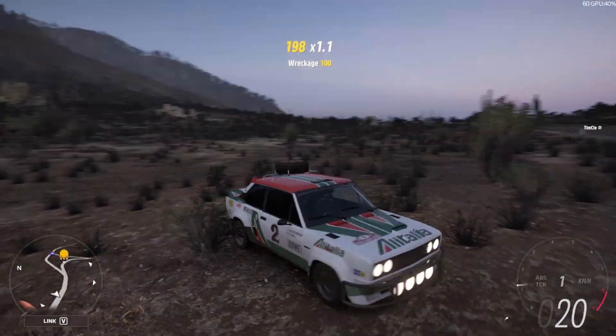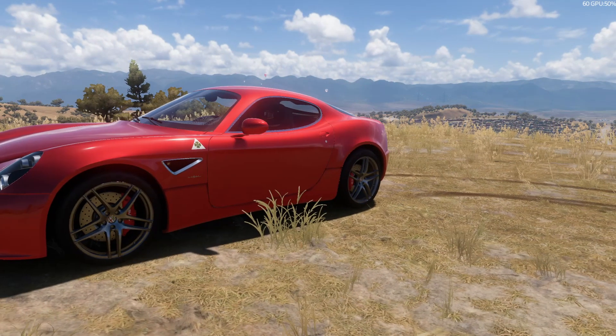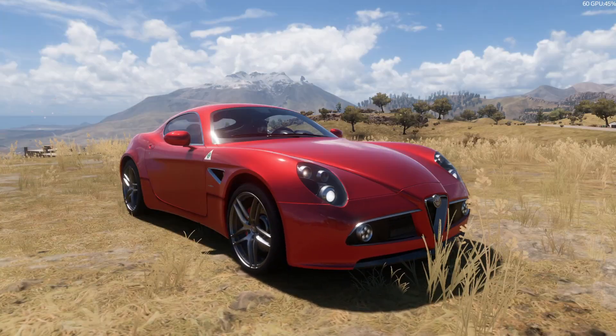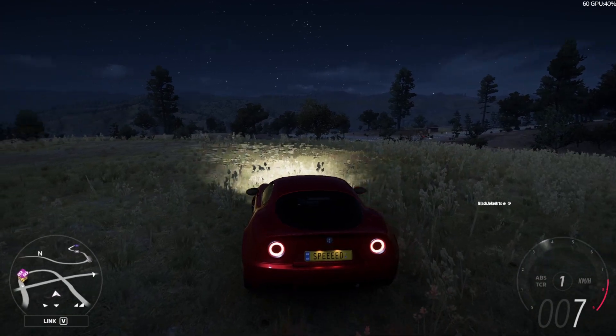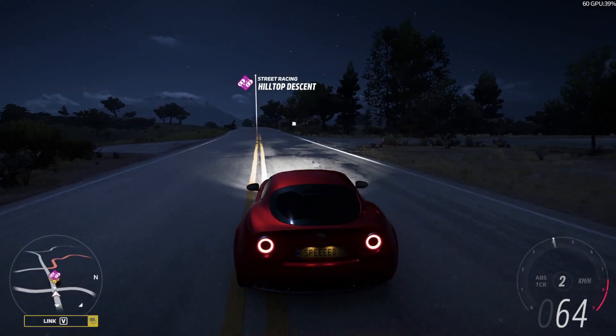That was the Fiat 131. This is the Alfa Romeo 8C Competizione. It has a V8 — that's why it's called the 8C, eight cylinders — and it is rear wheel drive. Only 500 of them were built, so this thing is quite rare. It has a very smooth and round look. Due to the fact that it's an Alfa Romeo, it is very round, and also one of the most beautiful cars in the game. It is from 2007 and it sits in the middle of its class.